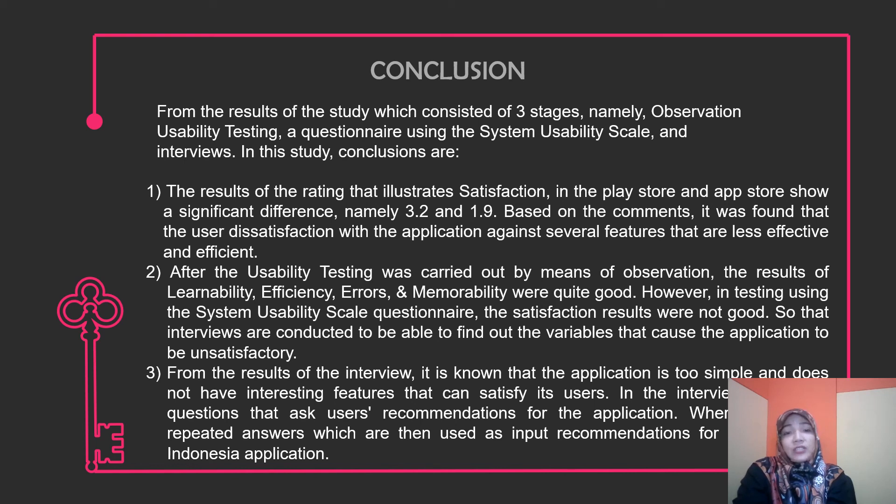There are user flows that are less effective and efficient. After the usability testing was carried out by means of observation, the results for learnability, efficiency, error, and memorability were quite good. However, in testing using the System Usability Scale questionnaire, the results were not good, so interviews were conducted to find out the variables that caused the application to be unsatisfactory.